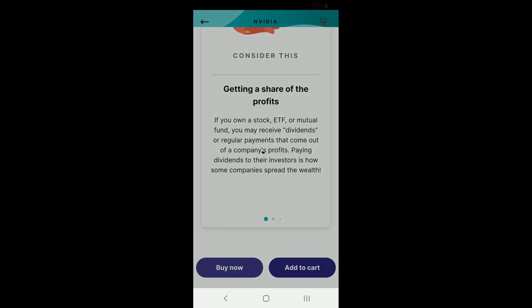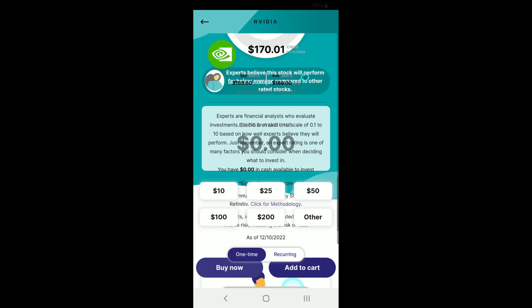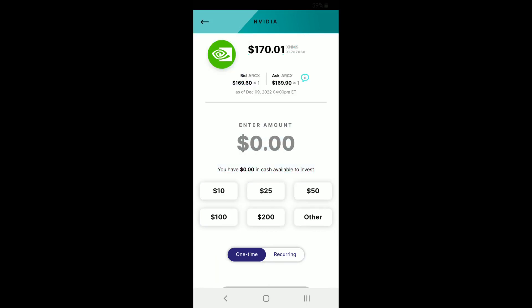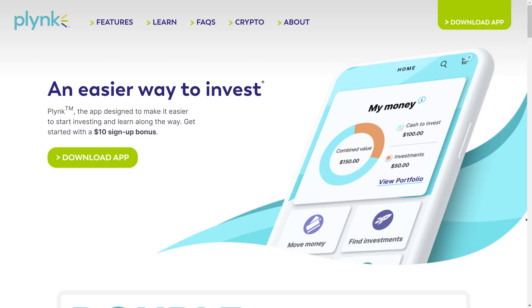I'm going to check after this video whether Plynk has a login interface on the web, because I like having the option to log in on a website — especially for large financial decisions. I don't want to be a slide-click or a water drop on the screen away from making a major financial decision on the phone. I just checked and I couldn't find a web interface, so all of your investing will have to be done over the mobile app.